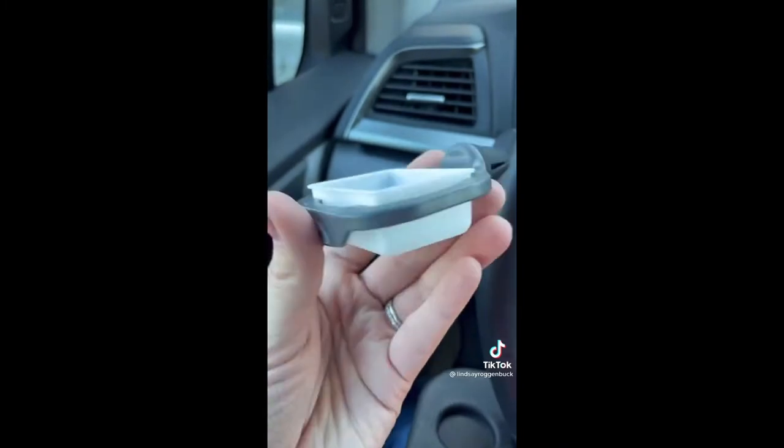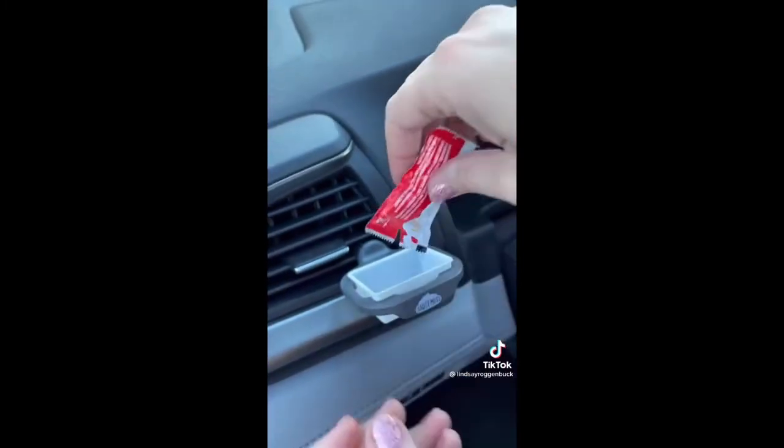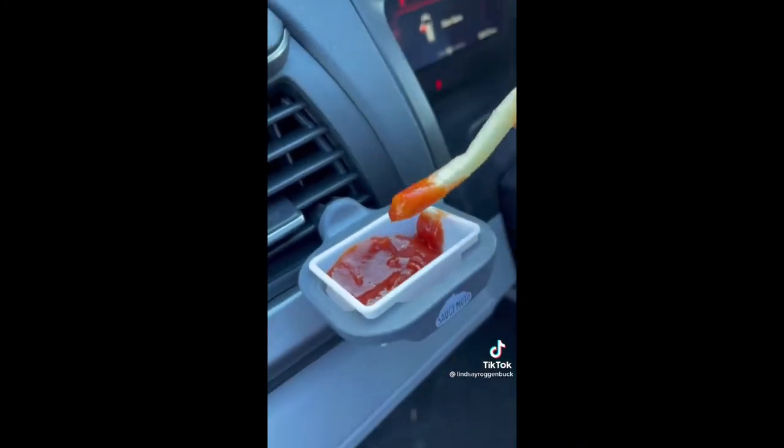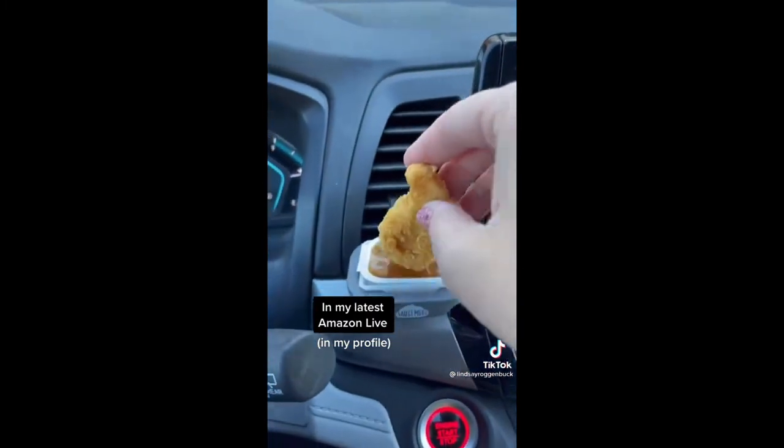And if you haven't already seen these viral sauce cups as seen on Shark Tank, you have to check these out. They easily attach to the vents in your car so you can eat fries with ketchup or fit your favorite dipping sauces right inside. These and a ton more car must-haves can all be found in my latest Amazon Live linked in my profile.